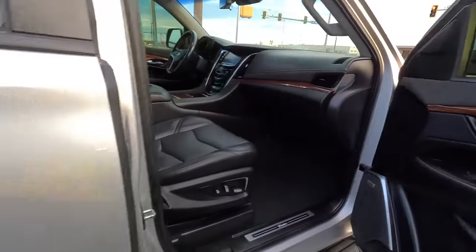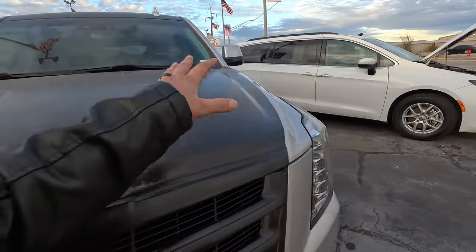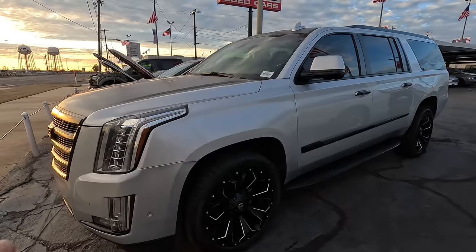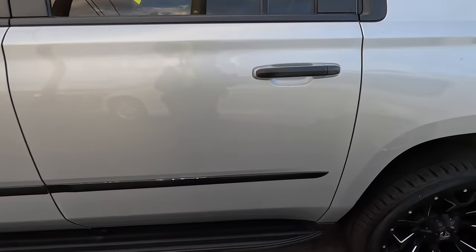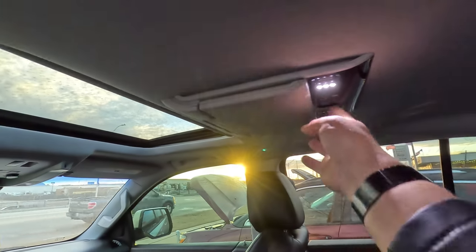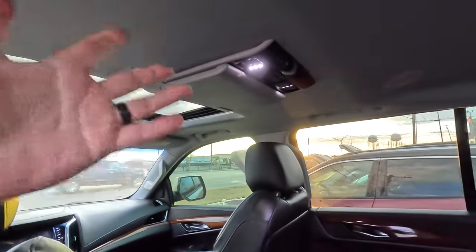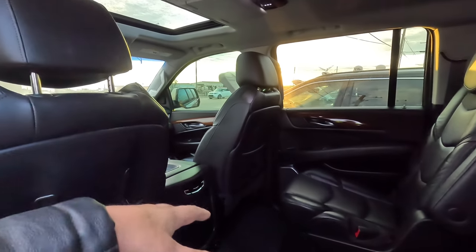I use my vehicles — they're not garage queens or pavement princesses, and this would be no exception. This has the 6.2-liter engine, 420 horsepower and about 460 pound-feet of torque. It's the extended wheelbase, and this is a Premier trim — not a Platinum — but it's fairly well-optioned. It has stationary running boards, a very premium interior, and two Blu-ray DVD screens that flip down when you push a button.